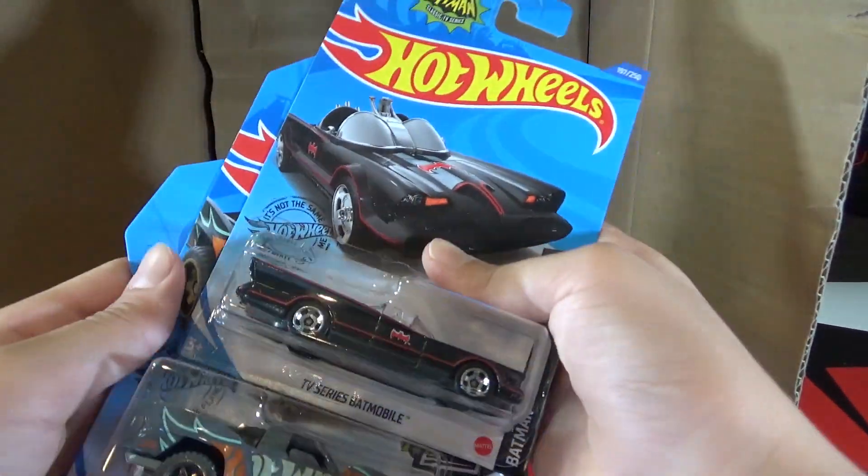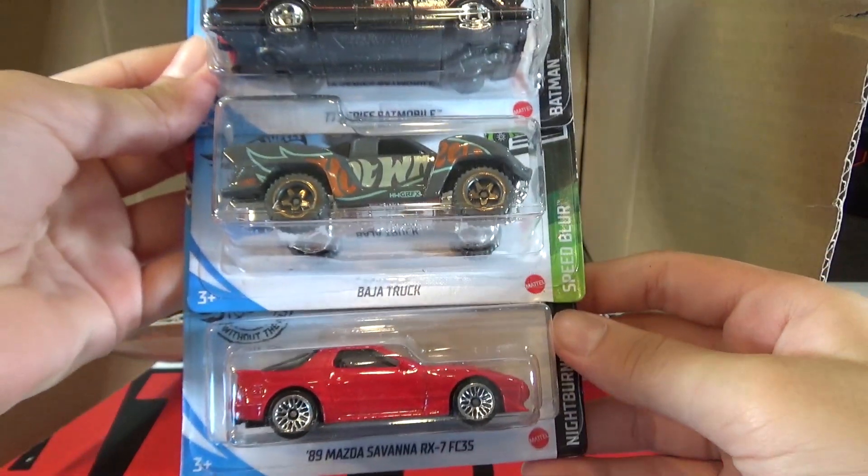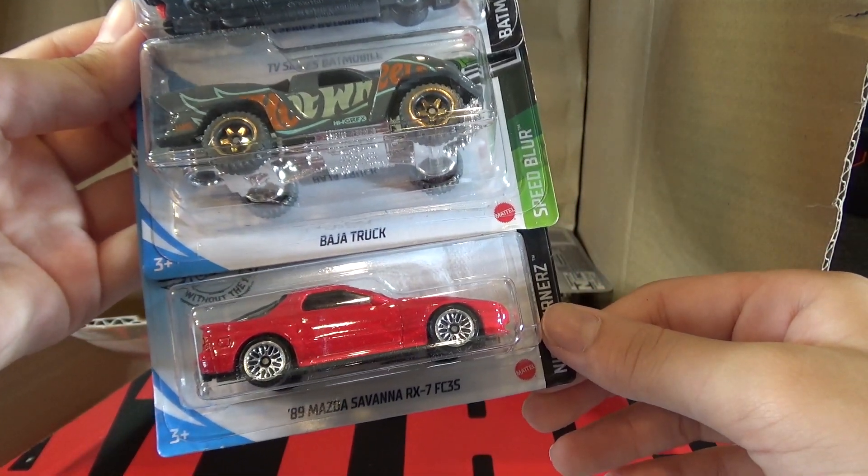Getting to the bottom of the first half, we have another TV Series Batmobile, Baja Truck, and the 89 Mazda Savannah RX-7 FC3S.